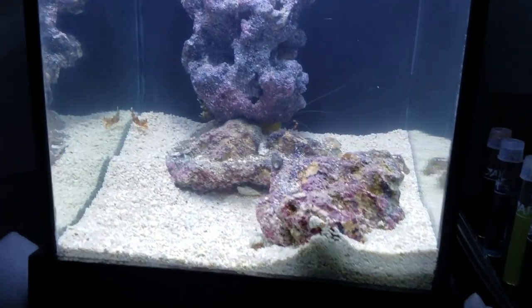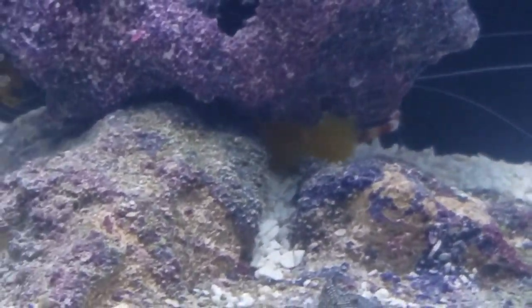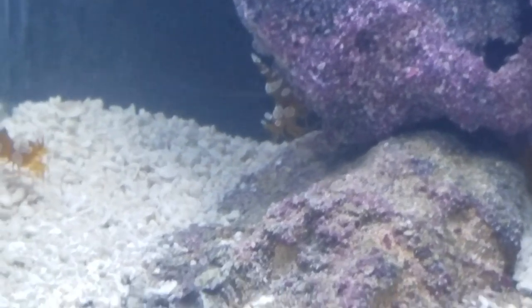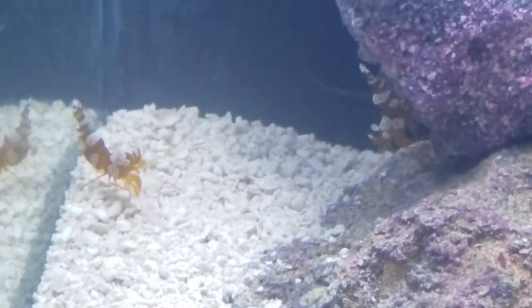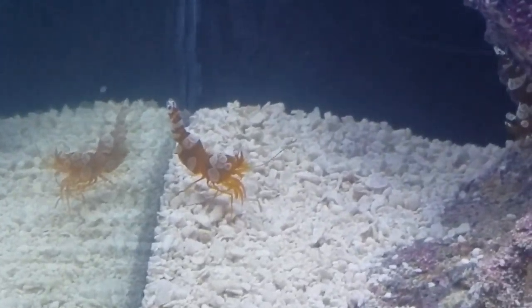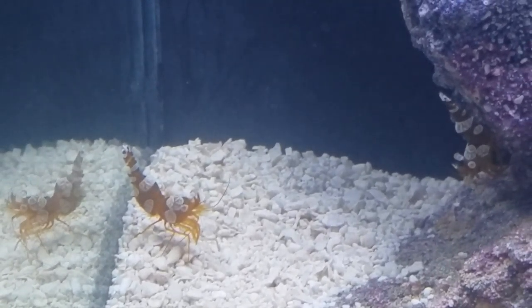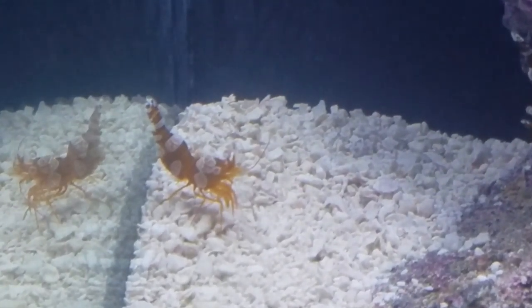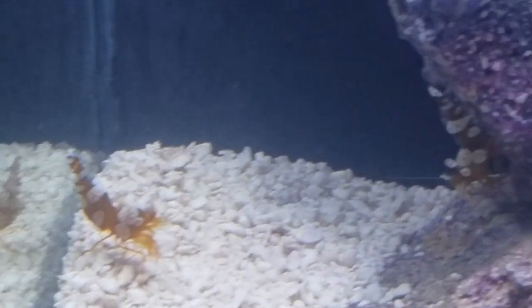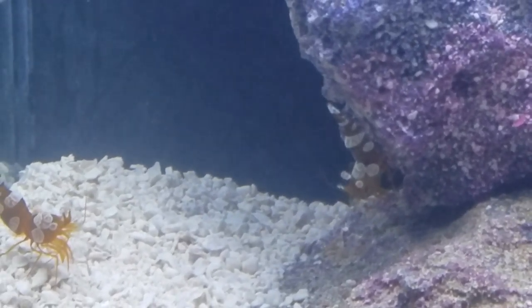I got my hands on a couple of sexy shrimp — I've got four more coming on Wednesday, but I happened to walk into a local fish store today and couldn't help myself. So the two sexy shrimp are live, in the tank, and ready to go — ready to be sexy.